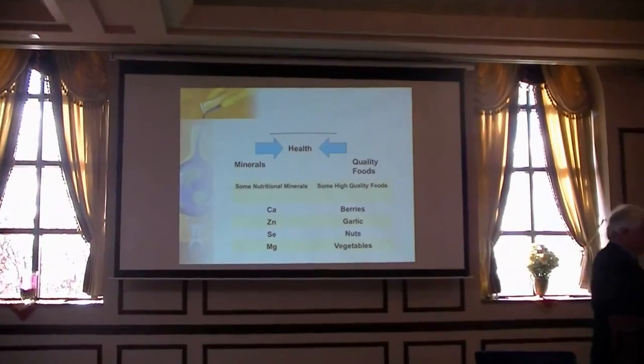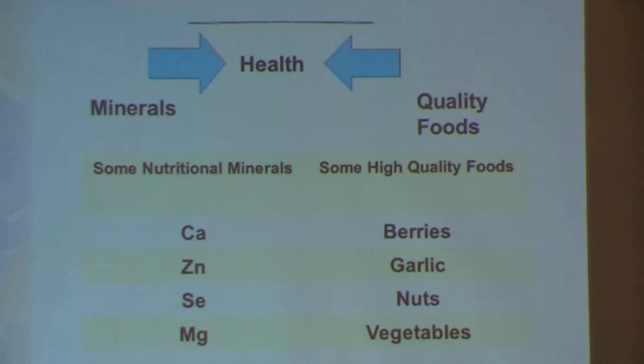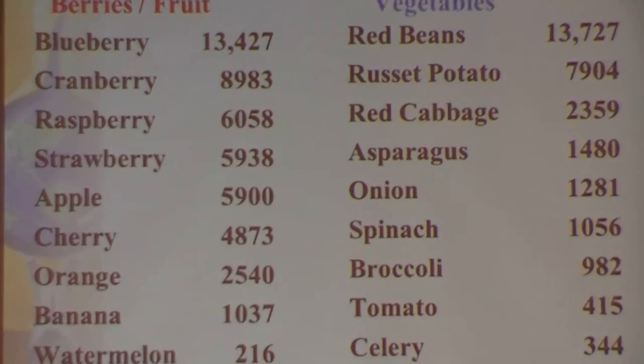To be healthy, you need high-quality food in your diet: berries, garlic, nuts, and vegetables — many of which have been shown to fight different types of cancers. When it comes to antioxidants to combat oxidative stress, the best antioxidant in fruit and berries is blueberries. Watermelon scores 216 on the antioxidant scale against vitamin E, but blueberries score 13,000.